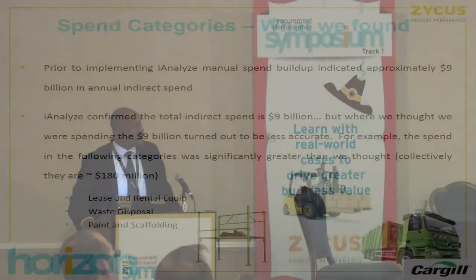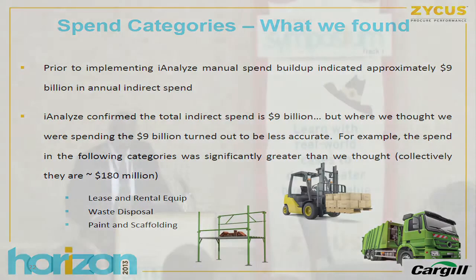Another success: iAnalyze confirmed our total indirect spend at about $9 billion, though the first number we got was between $8 and $8.5 billion. More importantly, we found some categories that had significantly more spend than we thought. For example, in rentable equipment, waste disposal, and paint scaffolding, we found $180 million collectively — where prior to iAnalyze we would have guessed well south of $100 million. That shifted those categories from low priority to much higher priority.